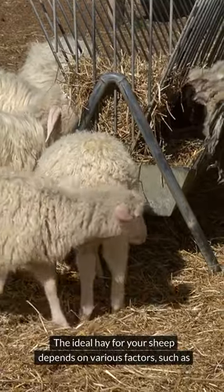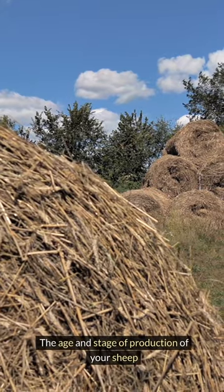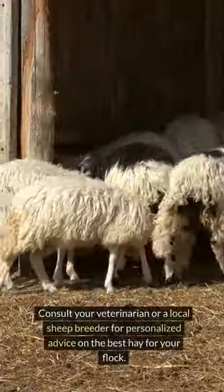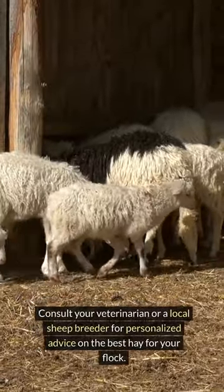The ideal hay for your sheep depends on various factors, such as the age and stage of production of your sheep, the climate you live in, and the type of sheep breed you have. Consult your veterinarian or a local sheep breeder for personalized advice on the best hay for your flock.